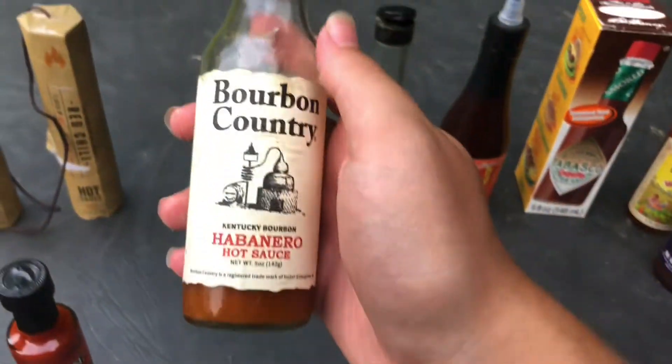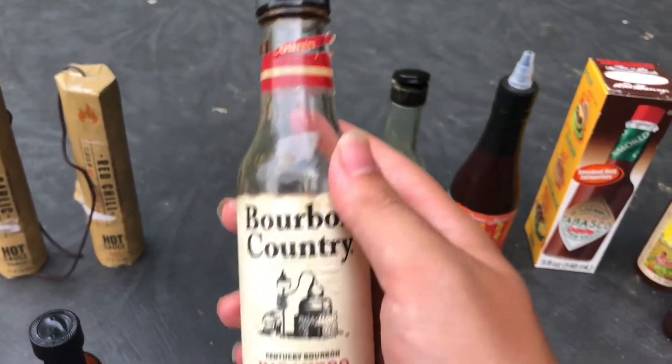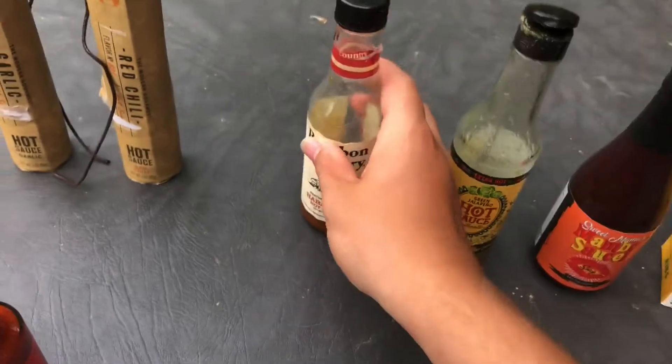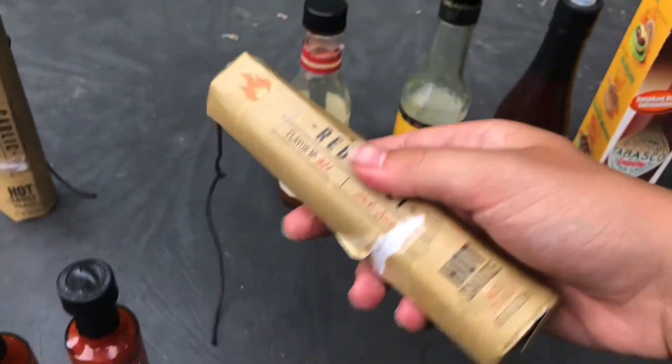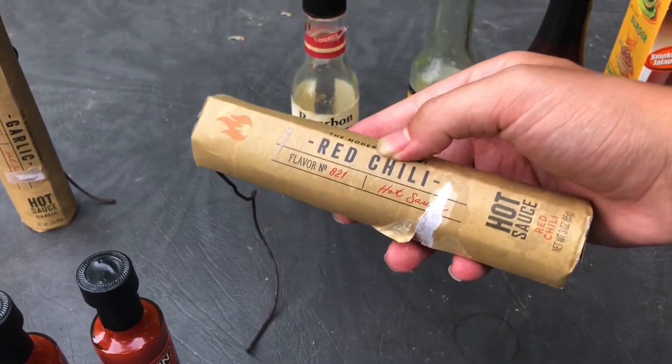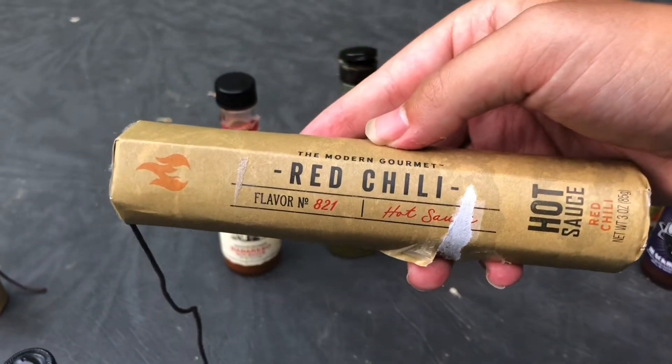Then we got this kind — also another kind of habanero hot sauce. Then we got this kind; it almost looks like TNT, almost like some kind of firework or something. This one is red chili.